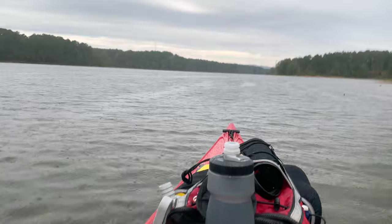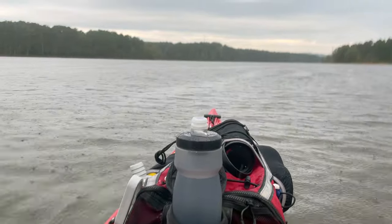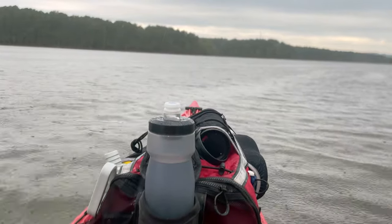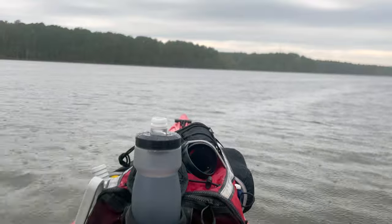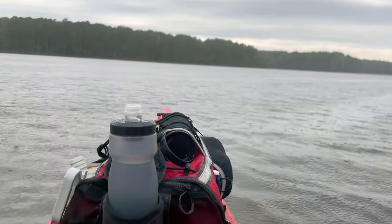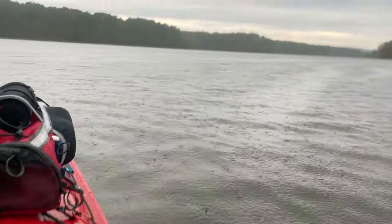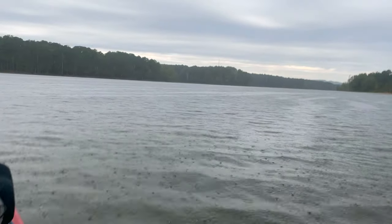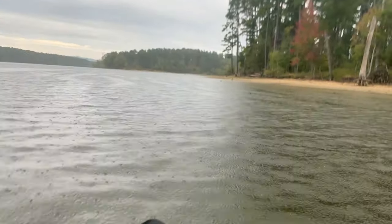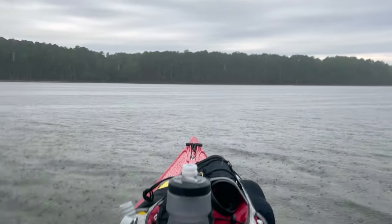As soon as I get on the water, another little shower decides to come through. But looking at the radar, this is just going to pass through in a few minutes. I want to hang out close to where I started just in case it picks up a little more. I didn't put on my spray skirt — I wish I had now. I do have some rain pants on, so that will help a little. We can definitely use the rain; as you can tell looking back over here, the water is really low. We haven't had much rain lately.